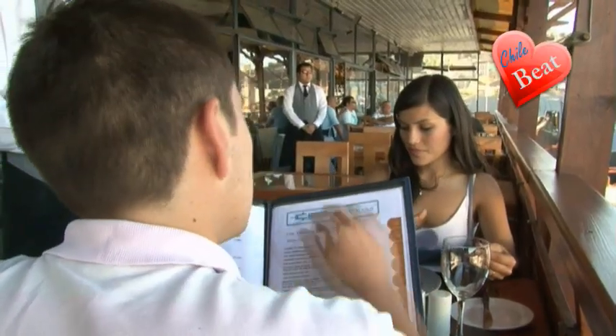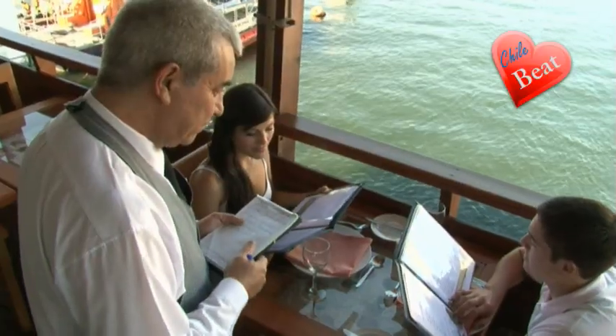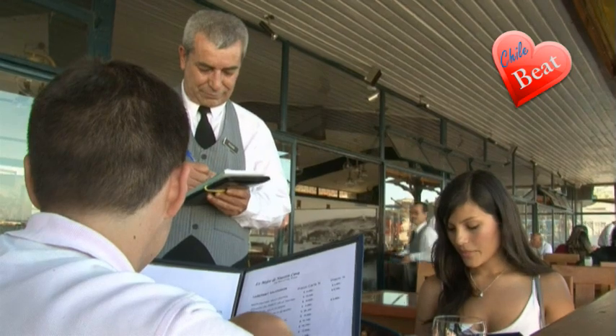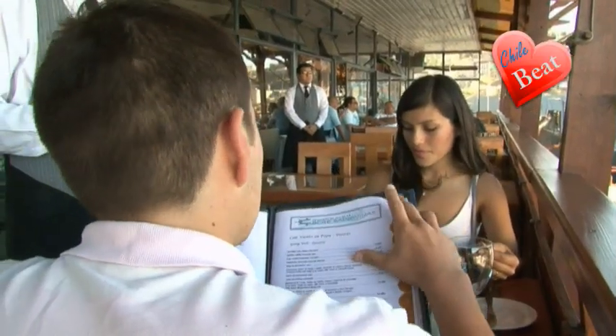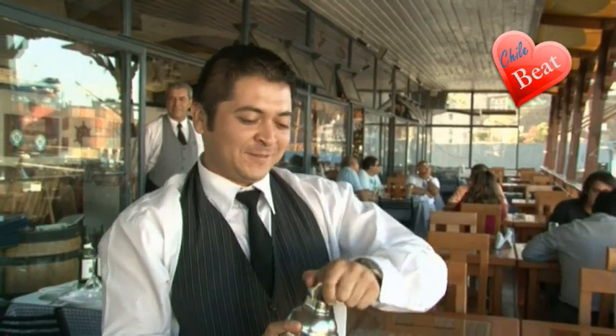If you are having problems deciding what to order, don't panic. Just ask Don Pedro. He knows it all and can recommend one of many dishes from the menu. And relax, he will look after you. However, I will make two suggestions for you to try. To start, you have to have a pisco sour. It is a Chilean traditional drink, and they will personally come to your table to serve it up.